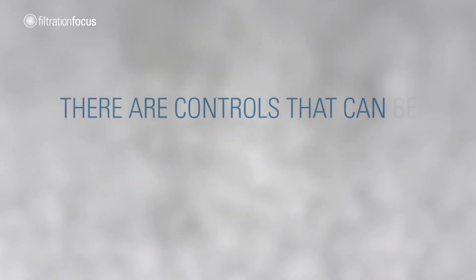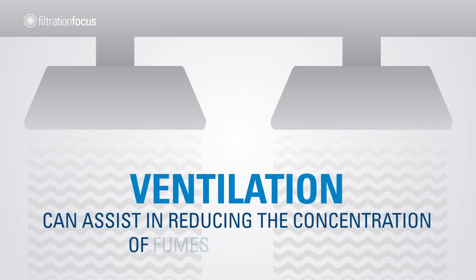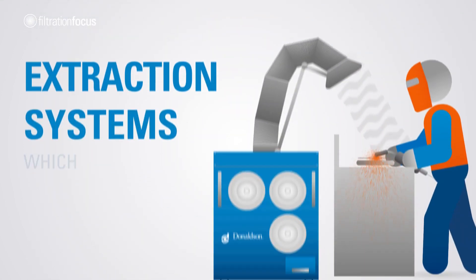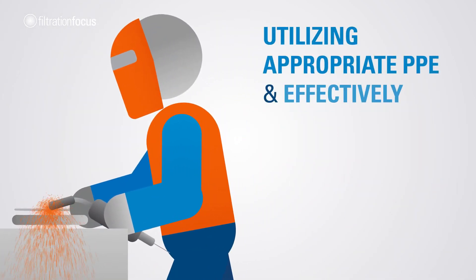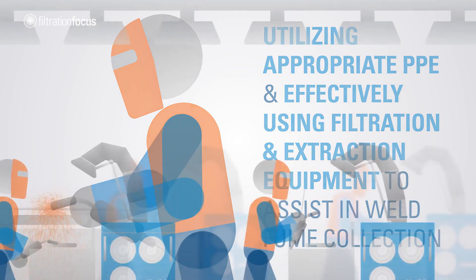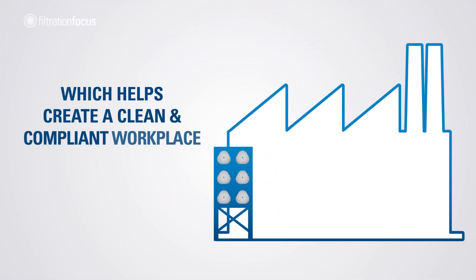There are controls that can be used to help you manage welding fume. Ventilation can assist in reducing the concentration of fumes in ambient air, and extraction systems can draw fumes away from the welder's breathing zone. Utilizing appropriate PPE and effectively using filtration and extraction equipment to assist in weld fume collection can form part of a comprehensive occupational health and safety strategy, which helps create a clean and compliant workplace for an organization and its employees.